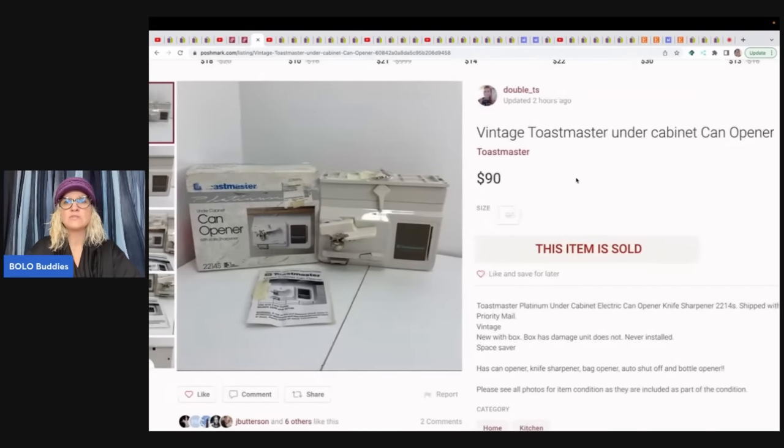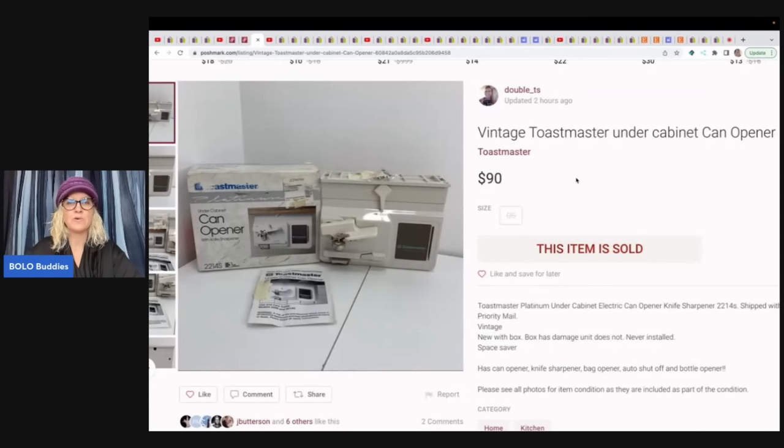The next item is this vintage Toastmaster under-cabinet can opener. Any of these under-the-cabinet items are a big money bolo — definitely pick them up. There are can openers and other under-counter appliances out there; let me know in the comments what else you've seen. She got this at a garage sale for $2 and sold it for $90 plus shipping.